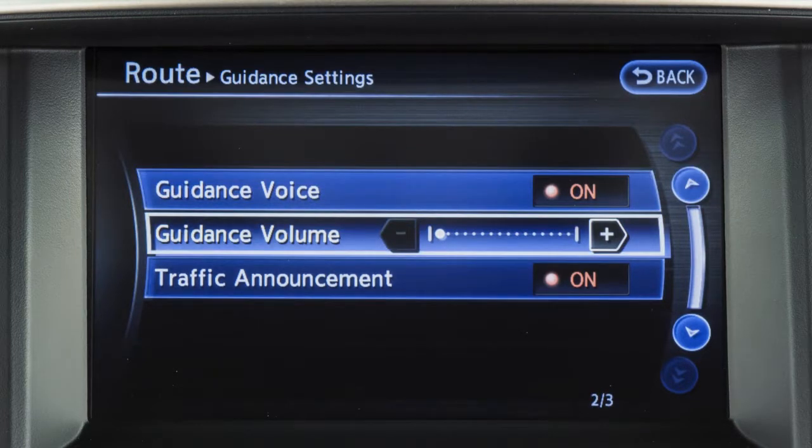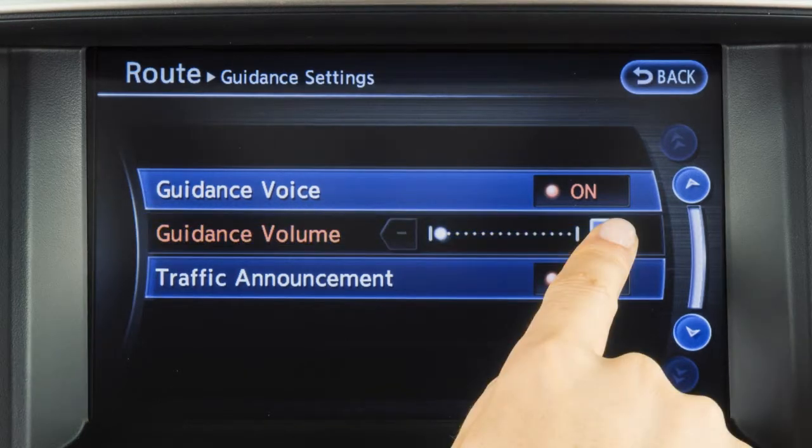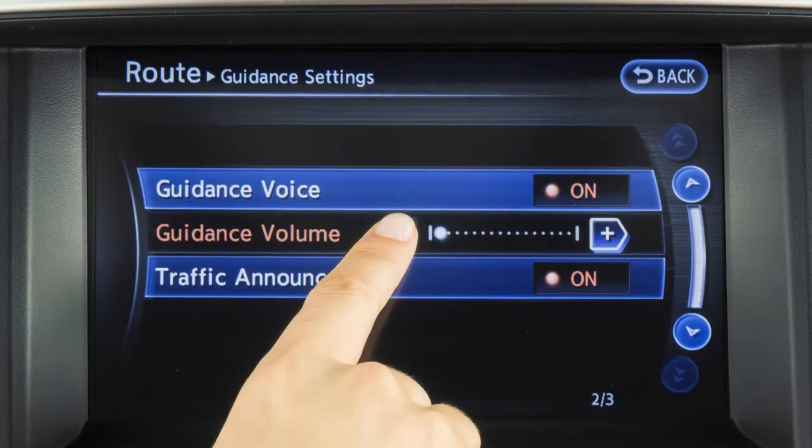To adjust the volume, touch guidance volume on the guidance settings menu and then touch the plus or minus key to raise or lower the volume.